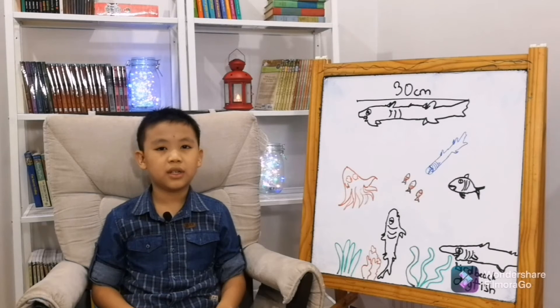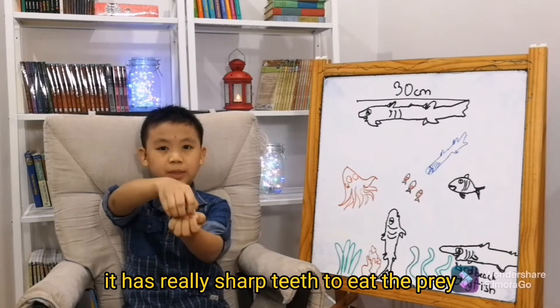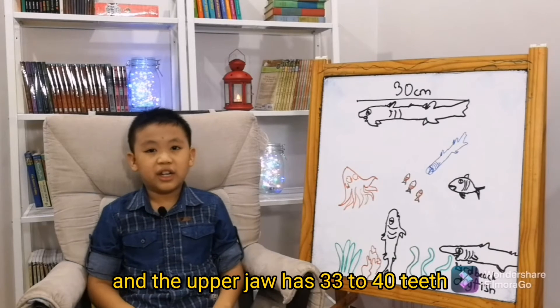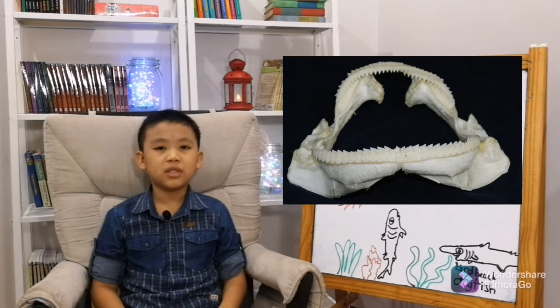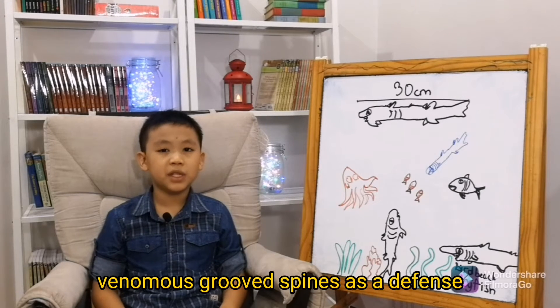The gulper shark has blade-like teeth — really short teeth to eat their prey. The upper jaw has 33 to 40 teeth, while the lower jaw only has 30 teeth. The fins on its back have venomous grooved spines as a defense.